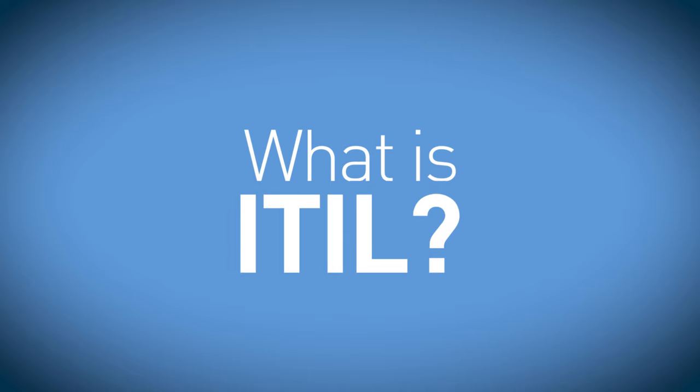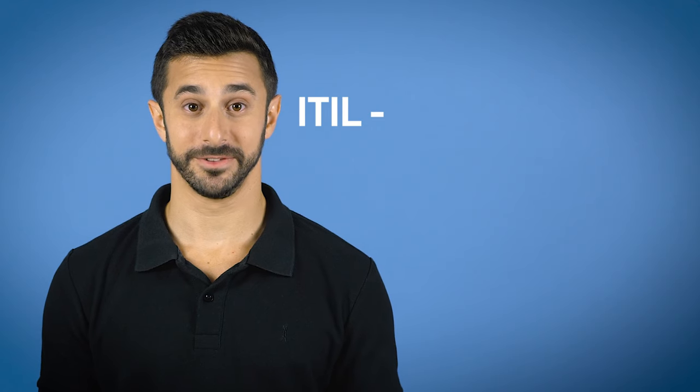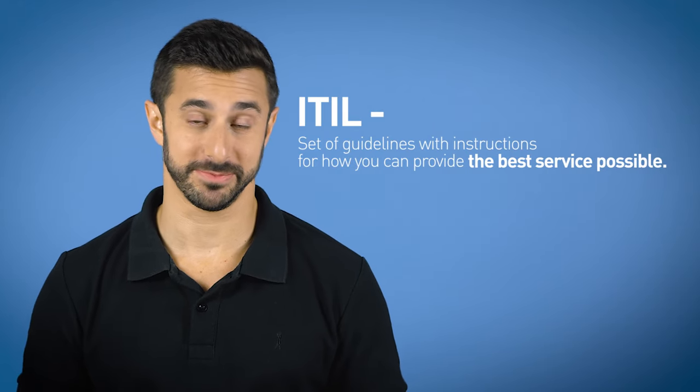If you google the definition of ITIL, you'll probably end up not really understanding what it is. Although ITIL is actually really easy to understand, somehow we see many in the industry feeling confused. So today I'm gonna change all that. ITIL is a set of guidelines with instructions for how you can provide the best service possible. The instructions are purposefully general so you and everyone else could easily customize and implement it in your unique business.